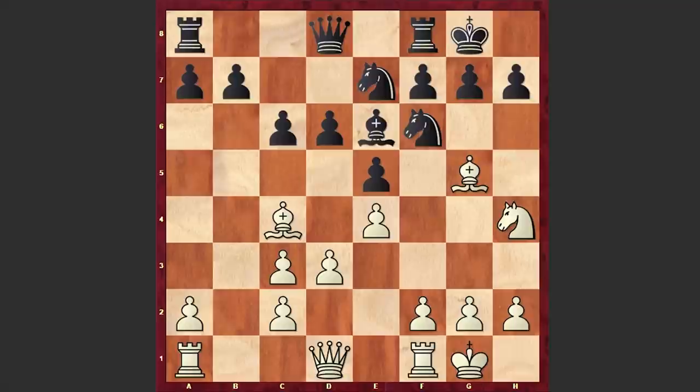Okay, this was a pre-arranged game, right? I'm analyzing this as if it's a serious encounter, but anyways let's take a look at what happened. The problem with Be6 is that it allows White to expose Black's kingside.